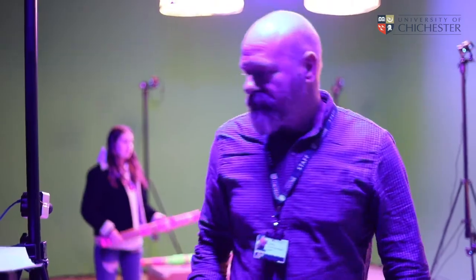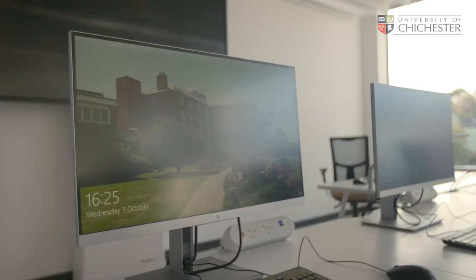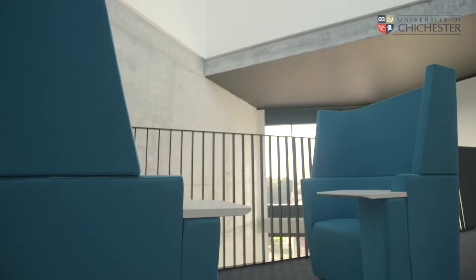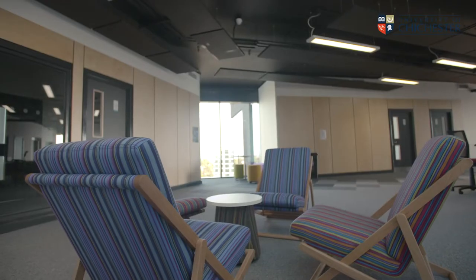Up here on the first floor we have the PC suite, and this is a good area for doing independent studies, essays and general coursework. Elsewhere on the first floor we have communal areas which are perfect for relaxing and studying in a friendly environment.